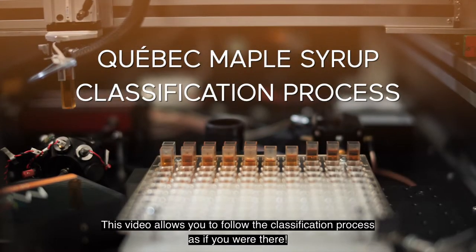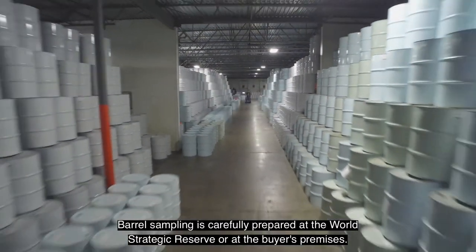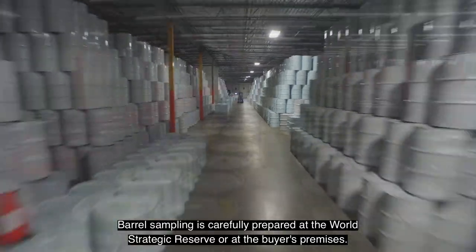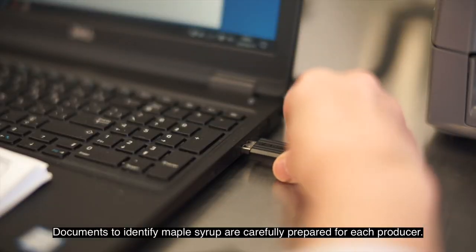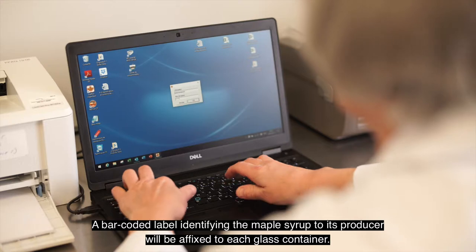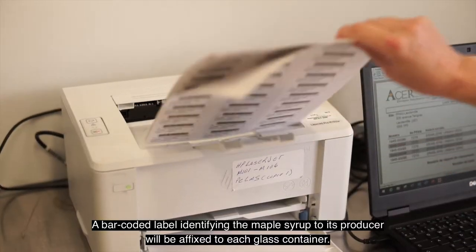This video allows you to follow the classification process as if you were there. Barrel sampling is carefully prepared at the World Strategic Reserve or at the buyer's premises. Documents to identify maple syrup are carefully prepared for each producer. A bar-coded label identifying the maple syrup to its producer will be affixed to each glass container.